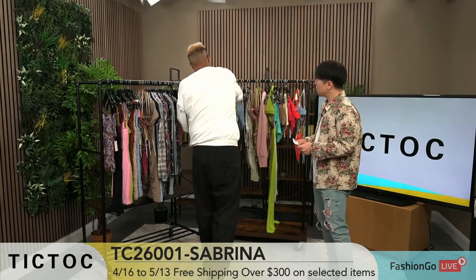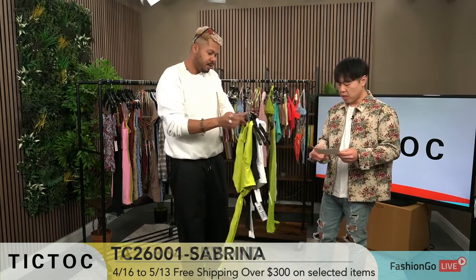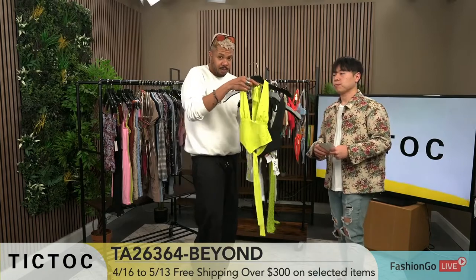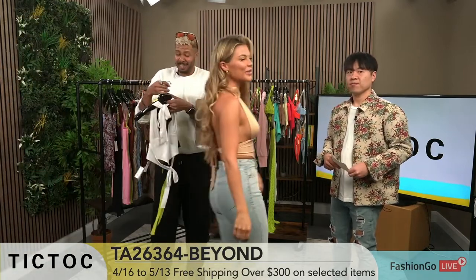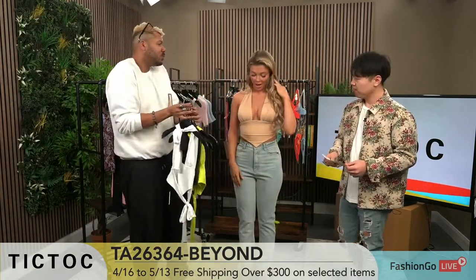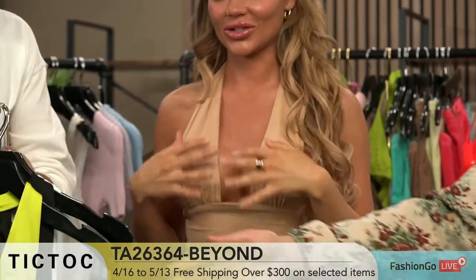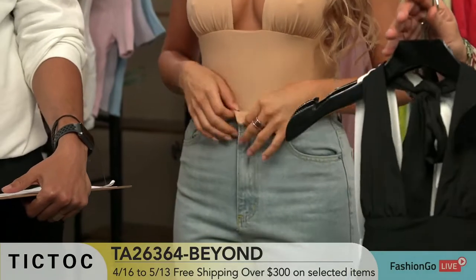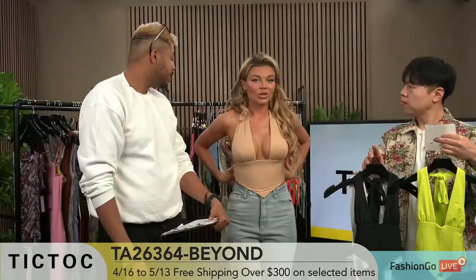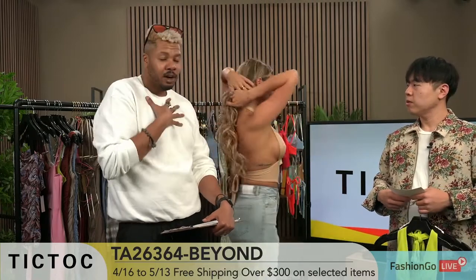We'll move on to this number — TA26364 Beyond. It looks pretty dope on the hanger, but what makes it better is Anastasia. I love this top. I like all the neutrals TikTok has — I've been loving it forever. It doesn't distract from you, it just compliments you. I love the fabric — it's super soft, but also stretchy and it's holding you. It doesn't just stretch out and hang there; it actually gives you shape. Some security — definitely security.